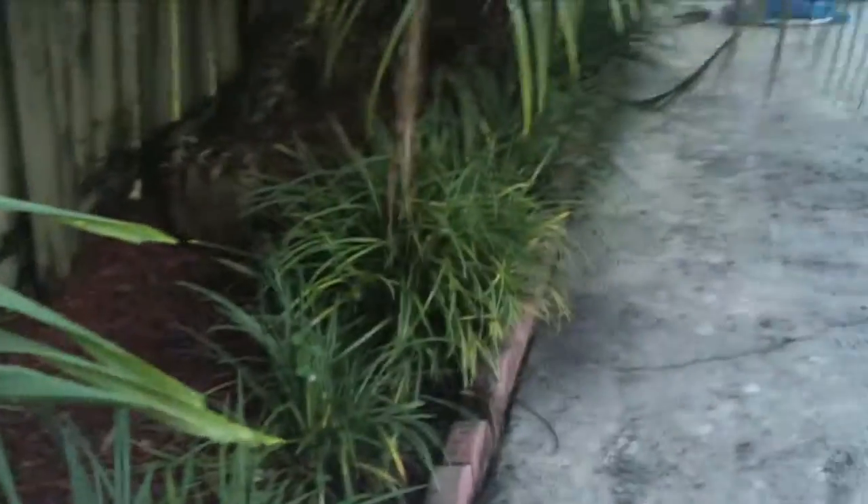Hey everybody, so I'm outside because I got some — whoa, that's a big lizard. Wow, he looks weird. Wait, he's gone.